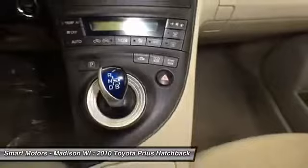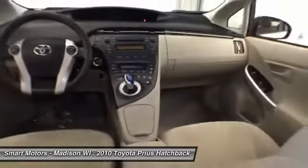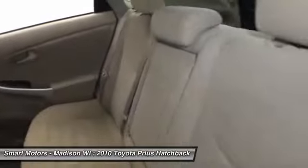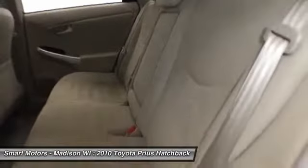Buy with confidence. Toyota certified provides a 7-year/100,000-mile powertrain warranty from original in-service date, a 12-month/12,000-mile comprehensive warranty from date of purchase, 1 year of roadside assistance, and a complimentary loaner car.